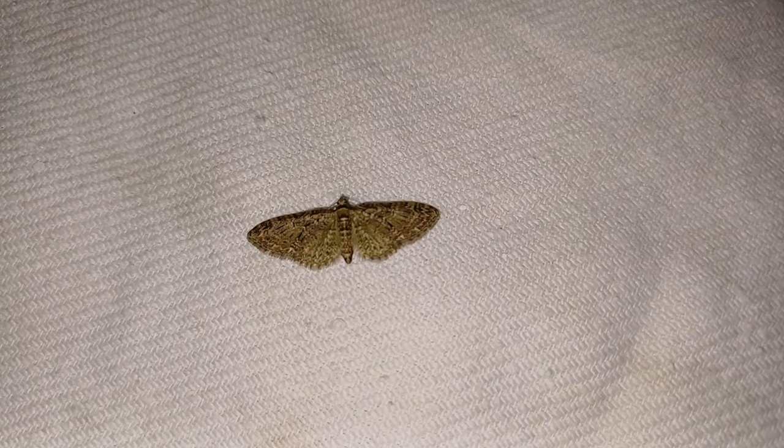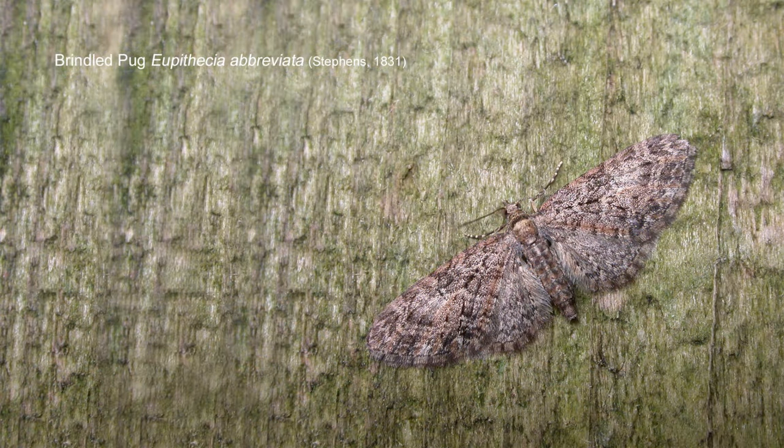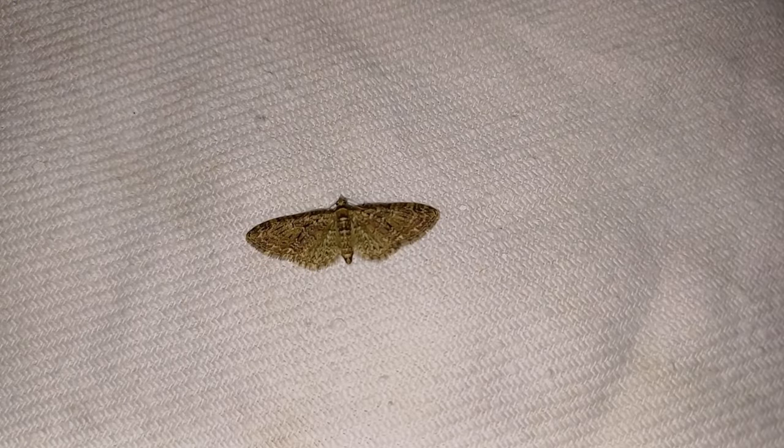The first moths are in — we've had singles of four species including clouded drab, common quaker, march moth, and this — a brindled pug. In all honesty, it's likely to be the commonest moth we get this evening. Very common in woodland — if you trap in woodland you'll almost certainly get lots of these to MV light. They appear relatively drab at first glance but are beautifully, if subtly, marked in various shades of brown, almost appearing grey under the MV light.